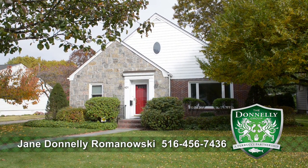Come to Garden City. This is a great home. 101 Lefferts Road.